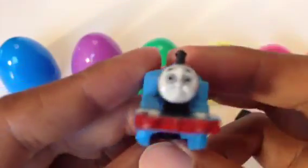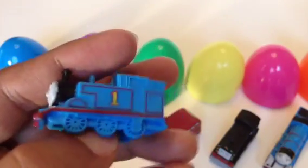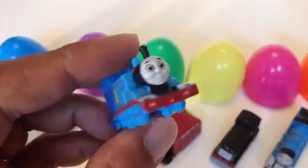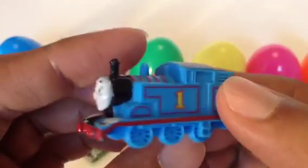Let me know which out of all the tank engines or characters I showed you is your favorite. If you've already written your favorite engine, you can still write one. Thank you for watching and please make sure to subscribe — check out the channel for more Thomas and Friends toy trains!